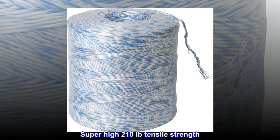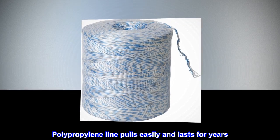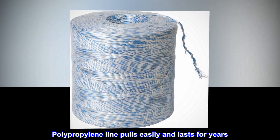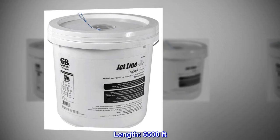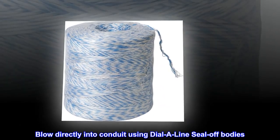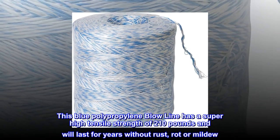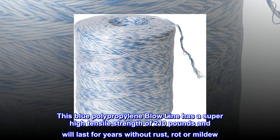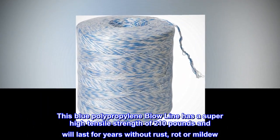Super high 210 pounds tensile strength. Polypropylene line pulls easily and lasts for years. Length: 6,500 feet. Blow directly into conduit using dial-a-line seal off bodies. This blue polypropylene blow line has a super high tensile strength of 210 pounds and will last for years without rust, rot, or mildew.